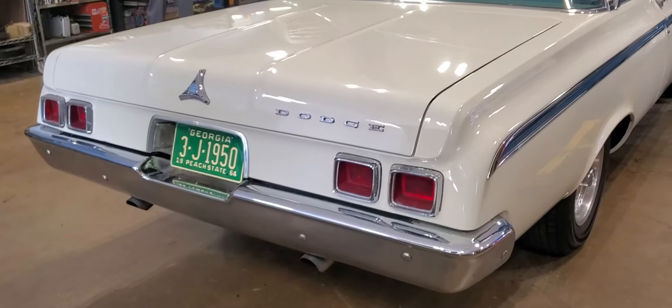Check this baby out — all new interior. Coming to Carroll Street Classics, you gotta check this thing out. It's phenomenal.